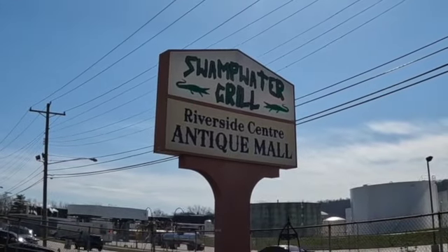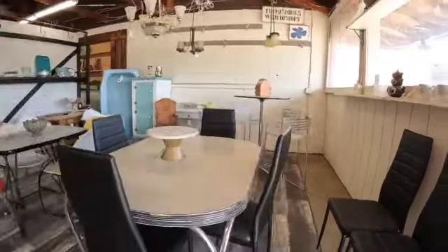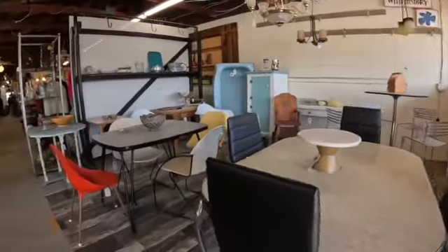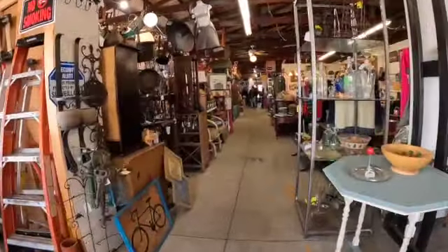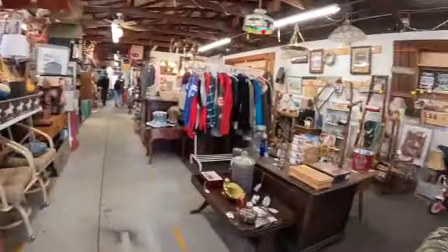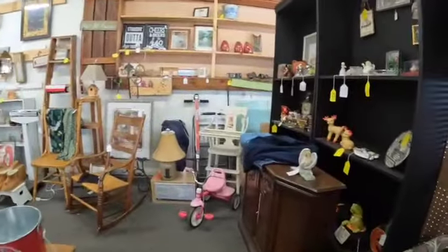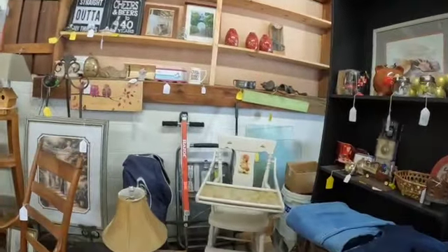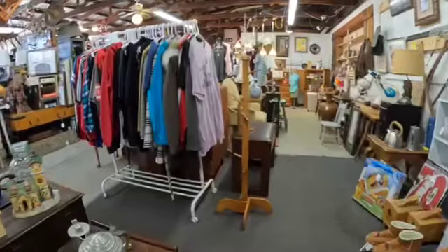We are at Riverside Center Antique Mall. I've been here a few times — I like the furniture here. It's different booths; each person has their own little space just like any other antique mall, but they have indoor and outdoor spaces. Let's find some stuff we can talk about.